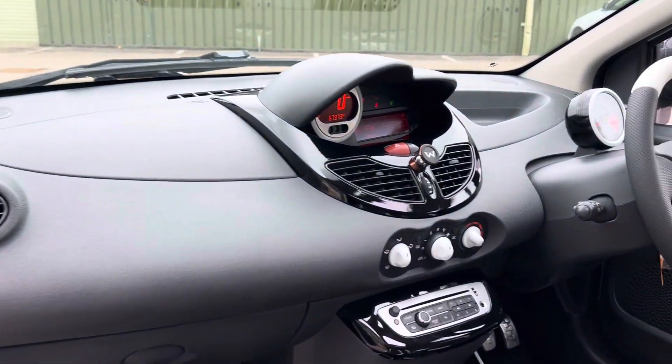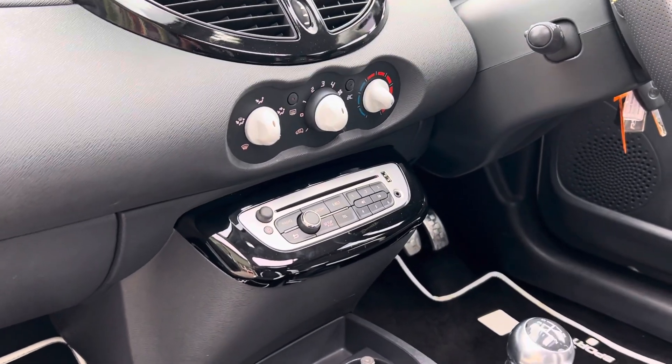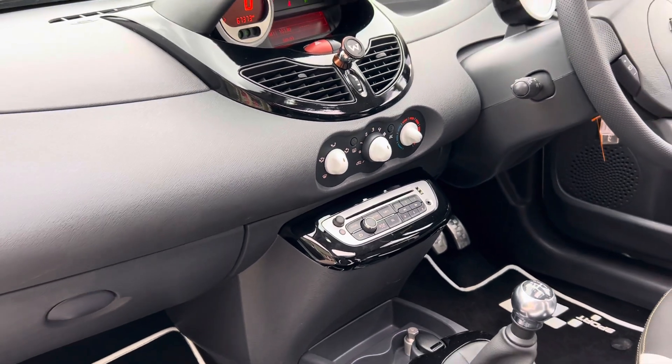Moving to the central dashboard, it's a gloss black trim. It has got the upgraded media system with Bluetooth connectivity and USB connection as well.